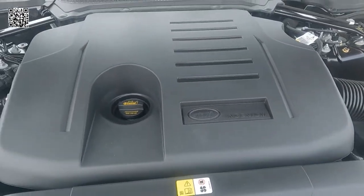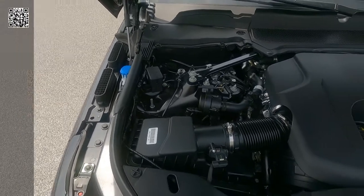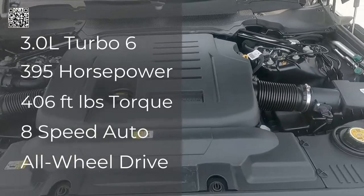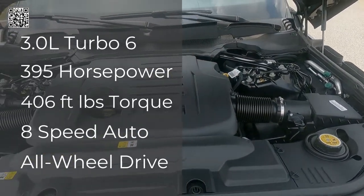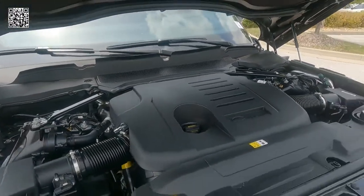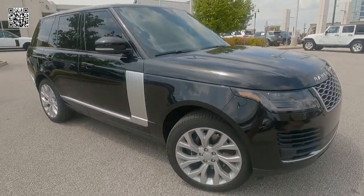As far as your engine is concerned, I'll put up the vital statistics here. It is a 3.0 inline-six — you can see the horsepower and the torque. Eight-speed all-wheel drive with twin-speed transfer box. 18 city, 23 highway.